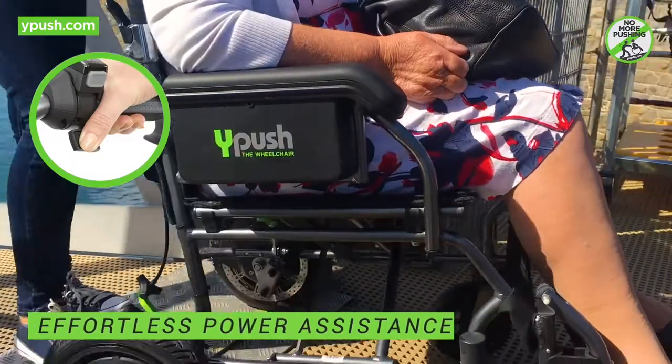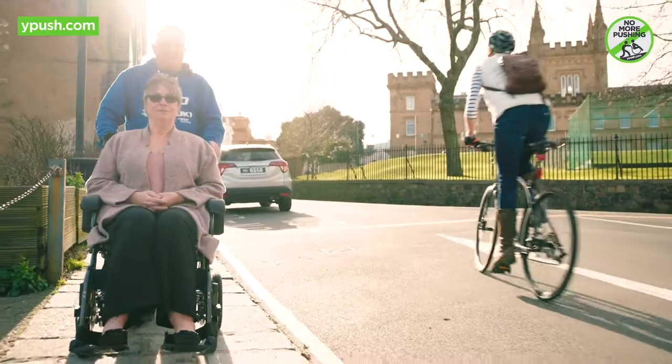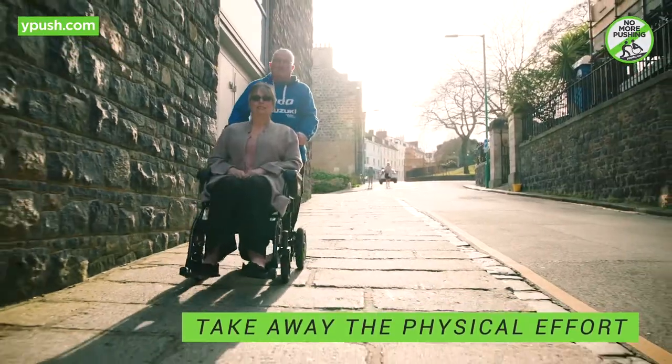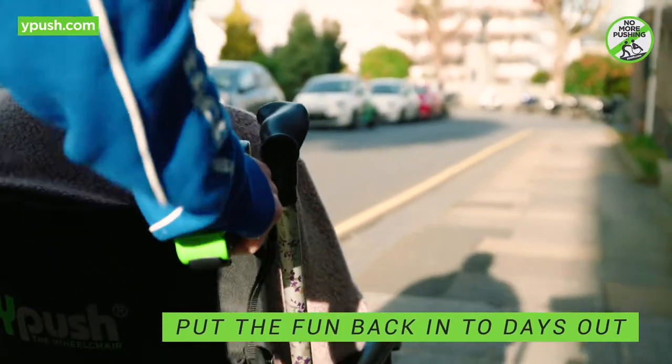Quite simply, the Y-Push takes away the physical effort, worry, and stress of pushing, and puts the fun back into days out for both the carer and the occupant.